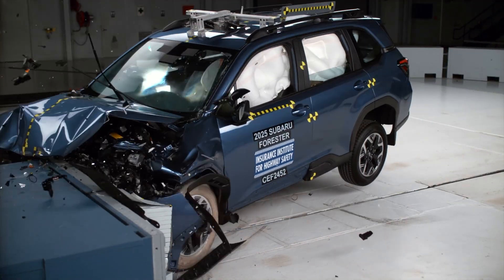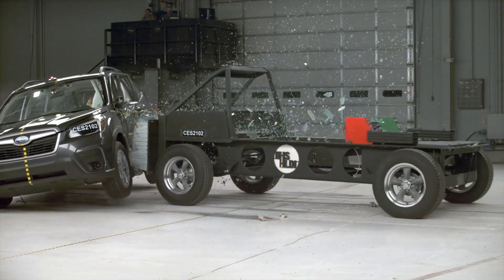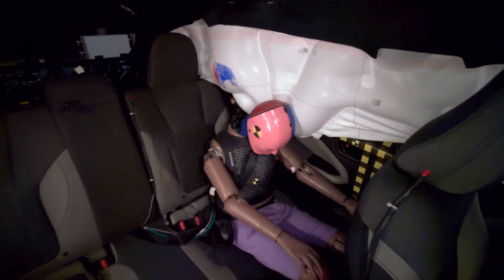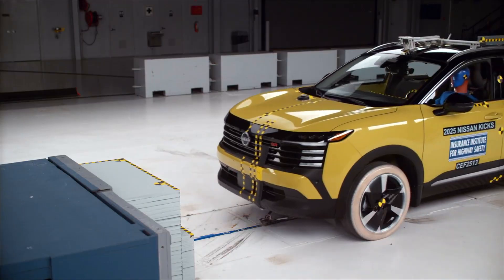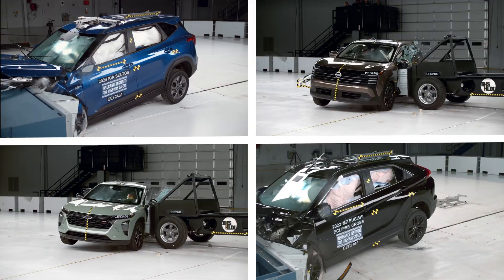The redesigned Forester emerges as a significantly safer vehicle, delivering substantial improvements in both the side impact and moderate overlap crash tests. In this next video, we look at popular small SUVs that fall short on safety.